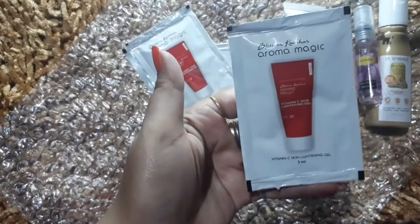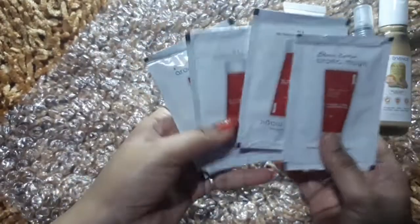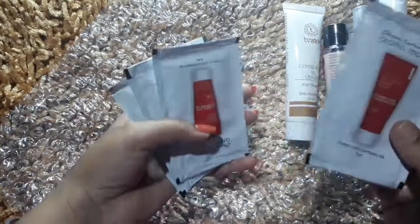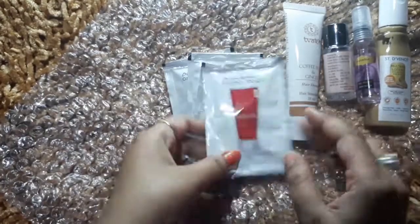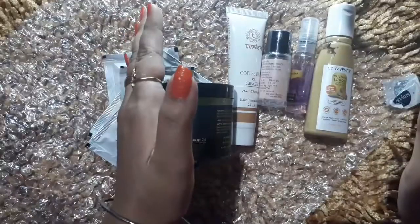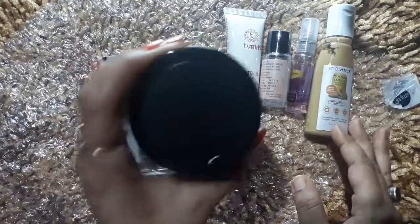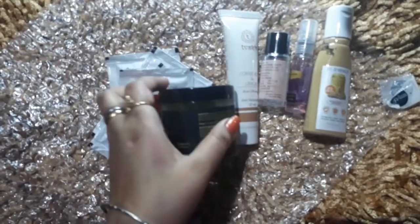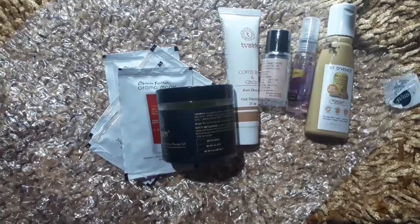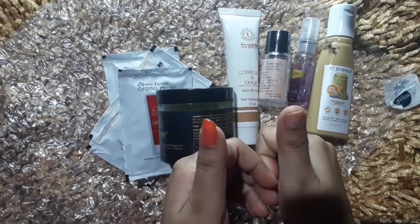The last product is Aroma Magic Vitamin C Skin Lightening Gel and its quantity is 5 ml. It is a skin brightening gel with Vitamin C which will lighten and brighten your skin. These products are all very good. I got a lipstick for just 7.50 rupees as a free gift and I got 6 trials plus a full-size product. I really liked all the sample size products. If you like my video, don't forget to like it and share it with friends and family. See you next time — bye bye, take care!